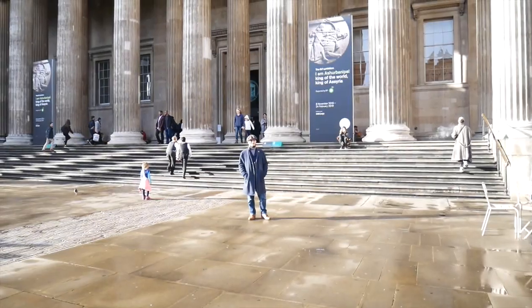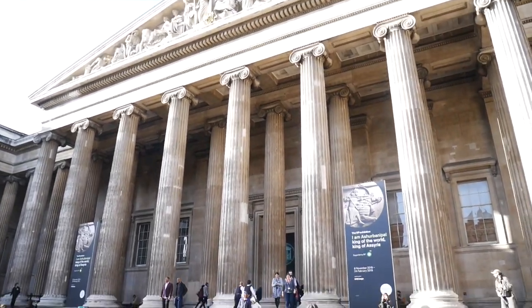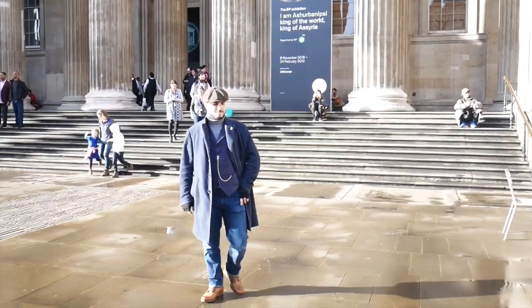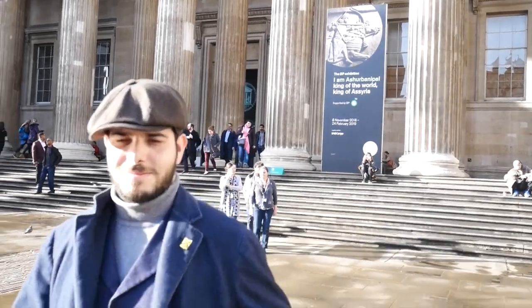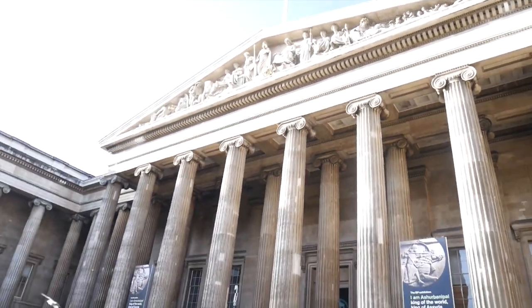The first day in London was very touristy for us. We decided to go to places we had wanted to visit for a while, and number one on Dominic's list was the British Museum. So we got up, had our breakfast, and headed to downtown London to go to the museum.